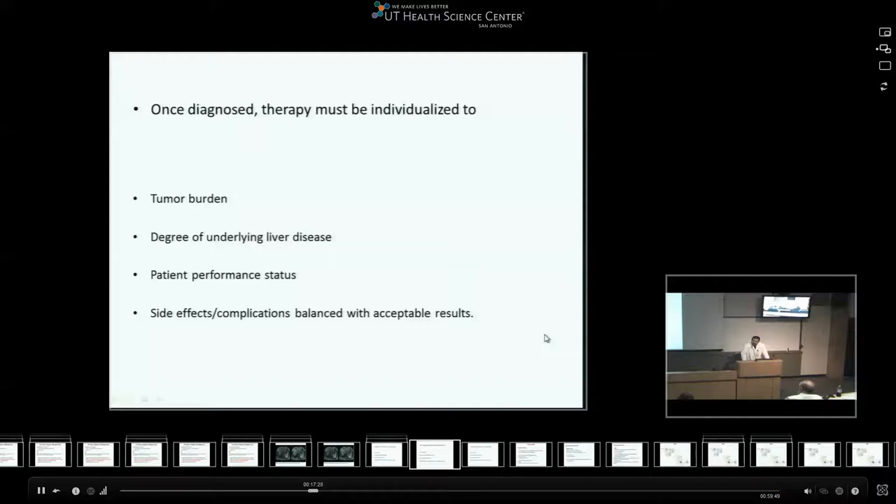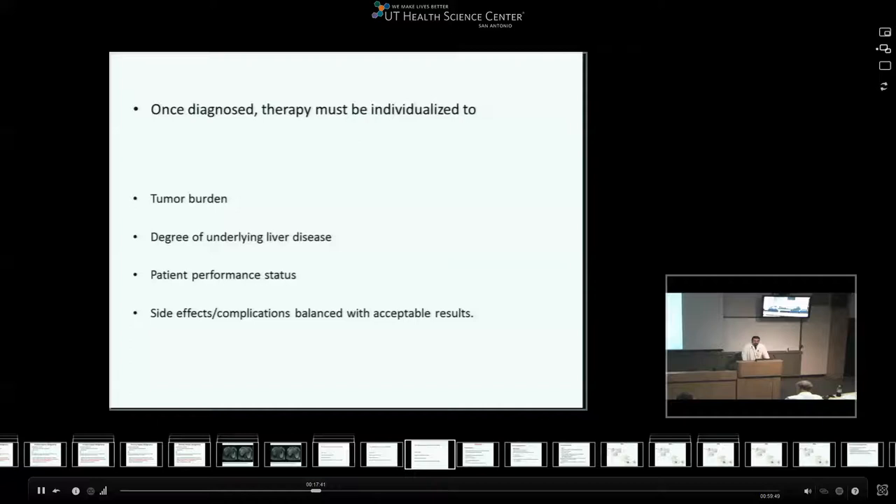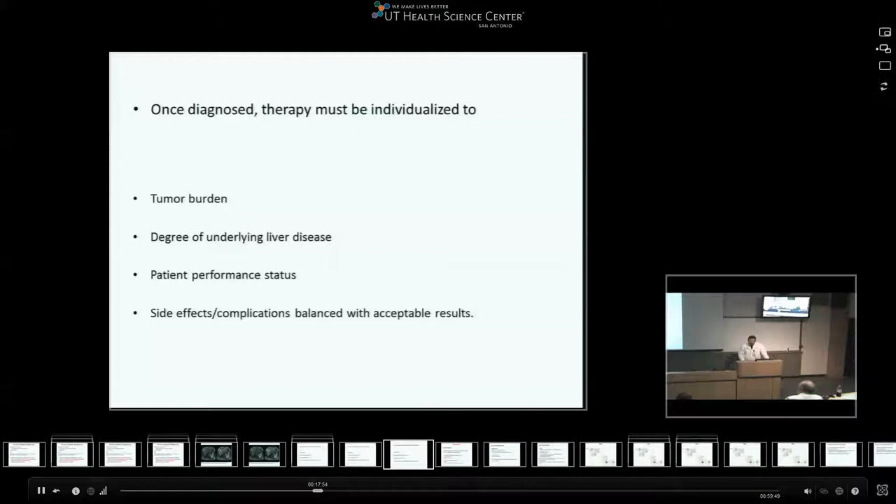Once HCC is diagnosed, therapy is complicated given multiple factors: how large is the tumor, how much underlying liver disease is present, and the patient's performance status. We have to weigh side effects and complications balanced with acceptable results for any intervention. The interventions could be surgery, liver transplant, local regional therapy such as RFA or chemoembolization, or chemotherapy.